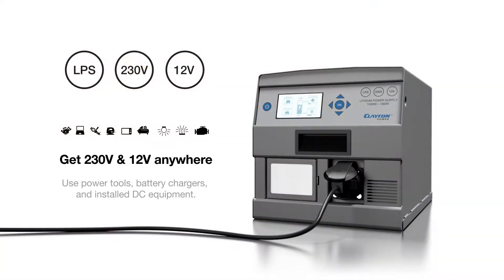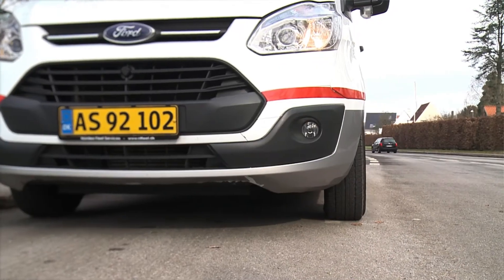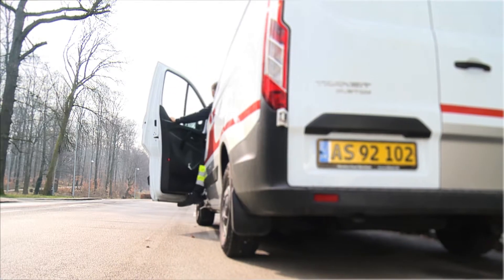With a 230 and 12 volt LPS lithium power supply, you will get a lithium battery based power supply for your power tools and battery chargers, as well as installation of DC equipment such as marker lights, work lights, and cabin heaters. The LPS is charged automatically while driving or directly from the mains, and can be used without expensive and environmentally damaging engine idling.